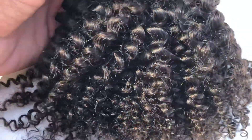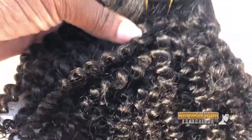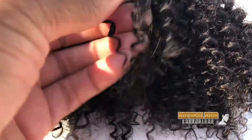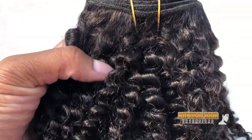Thank you for checking out my natural hair extensions. This is our Coley collection, and this hair has tiny curls that blend amazingly with natural ladies who have 4A natural textures. As you can see, the hair is super curly and it's really, really soft.